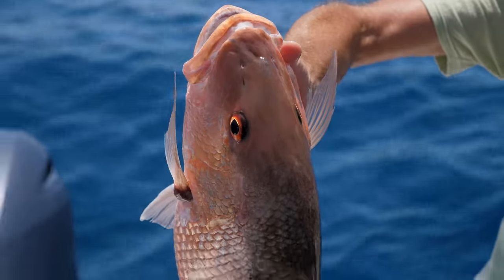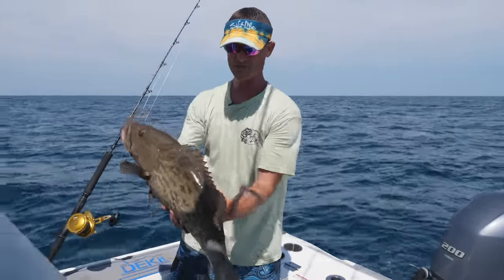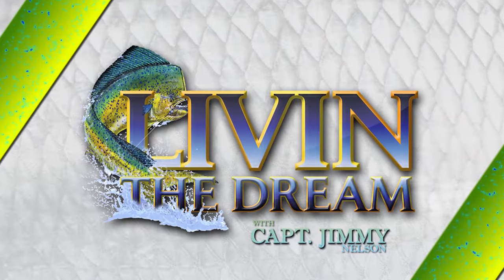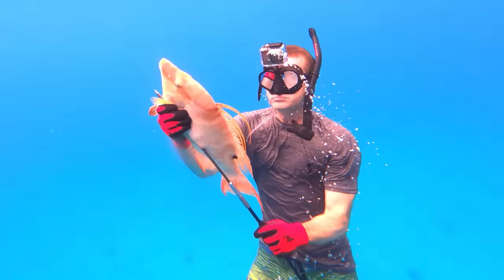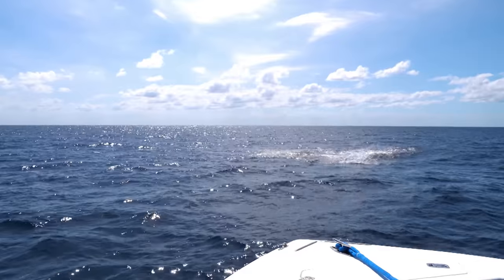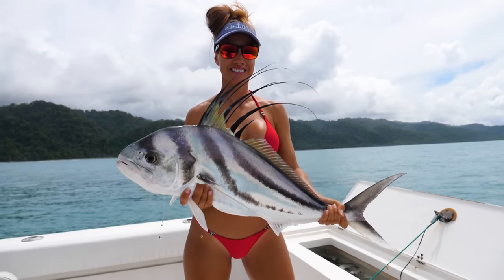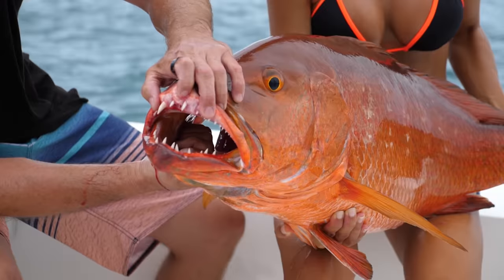We've got so many fish today. I think we're gonna fry that one up tonight at the West 82 Bar and Grill. Let's get him in the Grizzly. Look at that thing go. Oh, my gosh. That's the biggest rooster fish I've ever seen, Louisa. Oh, my God. Well done, guys.